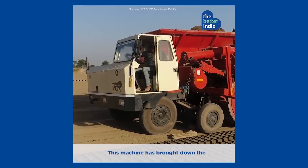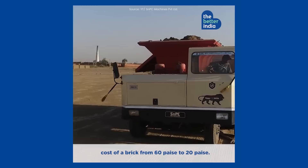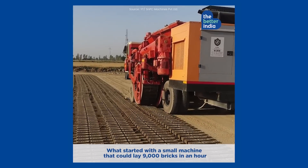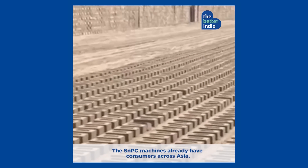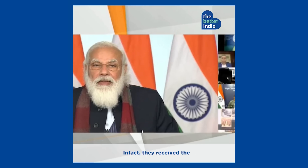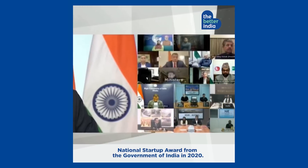This machine has brought down the cost of a brick from 60 paisa to 20 paisa. What started with a small machine that could lay 9,000 bricks in an hour can now lay about 12,000 bricks per hour. The SNPC machines already have consumers across Asia, and they received the National Startup Award from the Government of India in 2020.